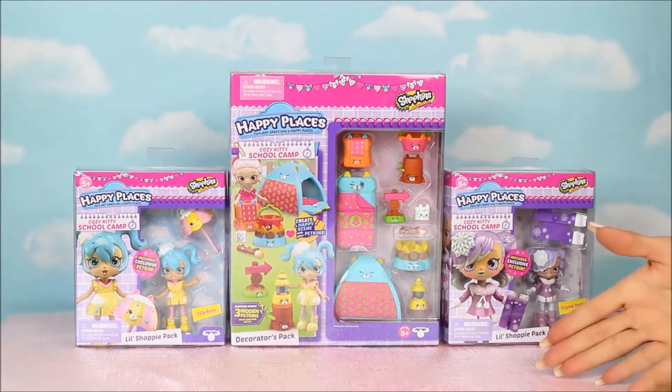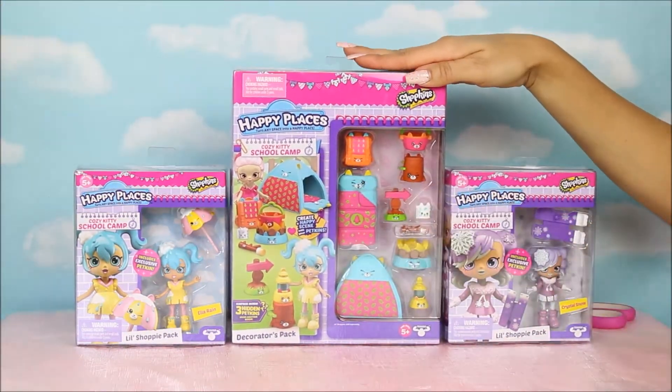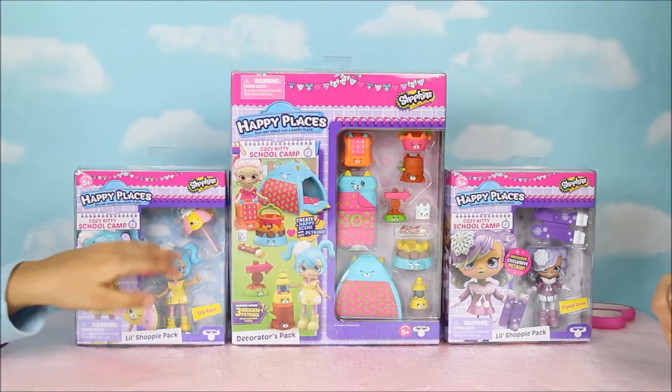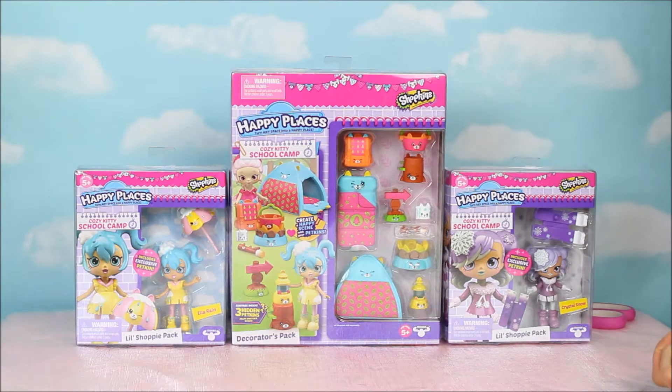Hi everyone! Today we're gonna open the Cozy Kitty School Camp and we are also opening the little shopping pack that comes with L.O.L.A. and an umbrella. We also have Cozy Kitty School Camp Crystal Snow! These are so cute! I can't wait to open these. That's right, little shopy packs.